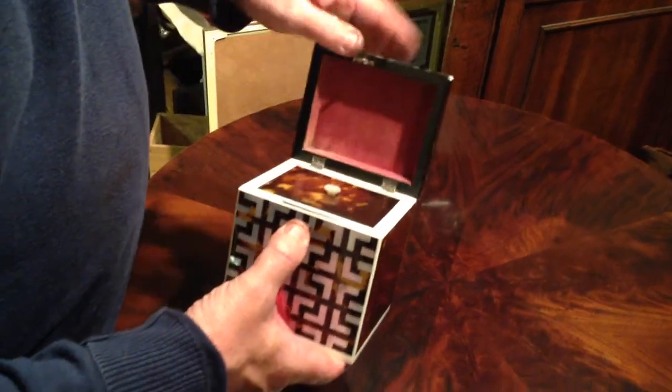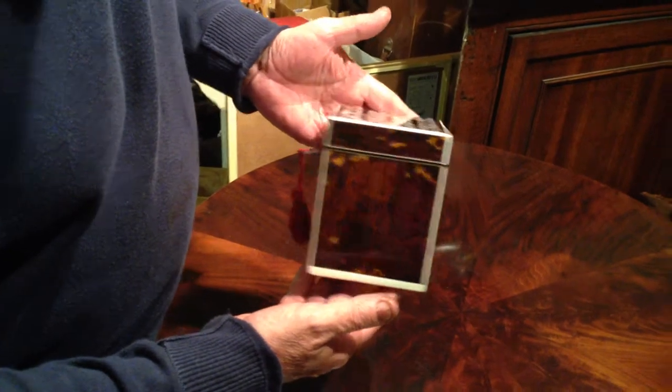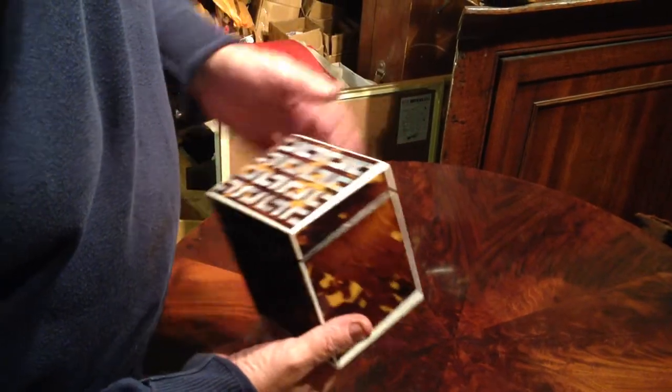It's in beautiful condition. Such a stunning caddy. It's a one-off. We've never seen this design before. A real beautiful box.